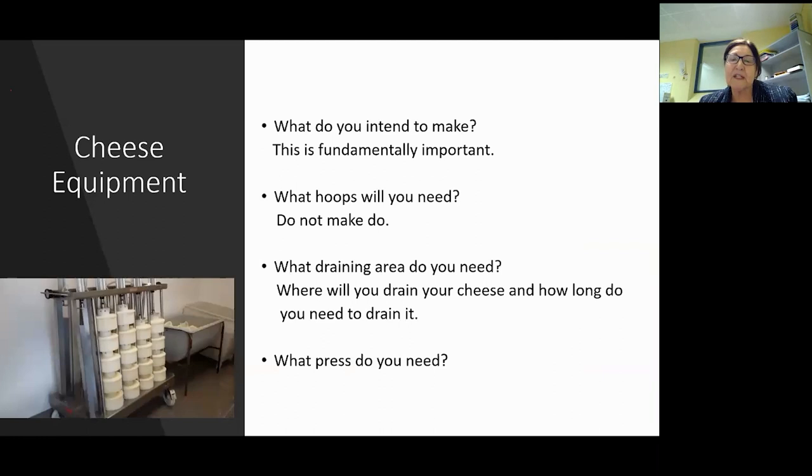What you intend to make is fundamentally important. With hoops, a lot of people think they can use the same hoop for everything - they don't drain the same and that can be detrimental to your cheese. You need your cheeses to drain for one or two days, and it makes a difference if you're using your make room as your draining room as well when you're starting to make cheese in there the next day.